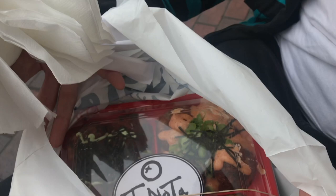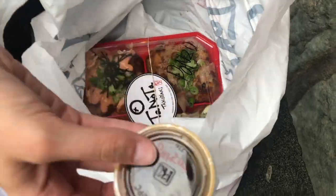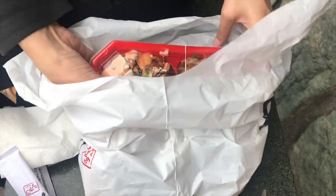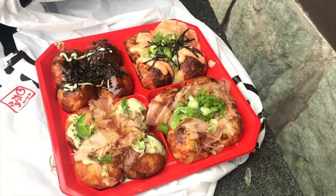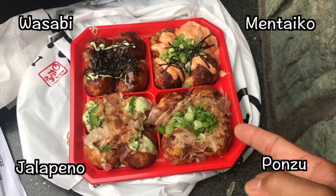This guy is hungry. Take a look. It comes with side dishes. Sauce — oh, this is our ponzu sauce, I think that's something we add separate. This one is the wasabi, this one is the jalapeño, this one is the mentaiko, and this one is the ponzu.